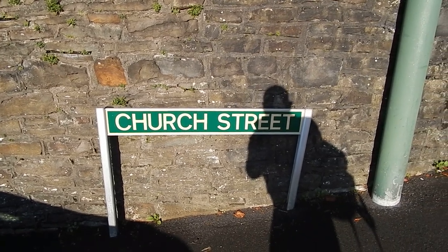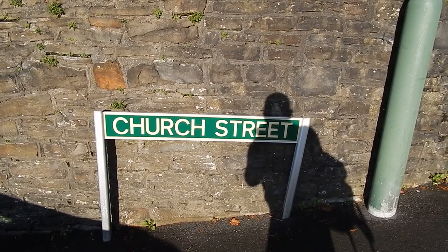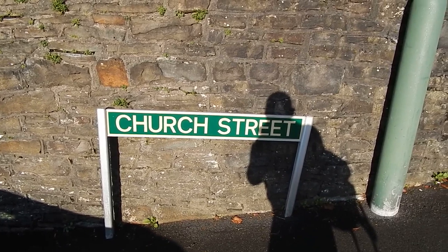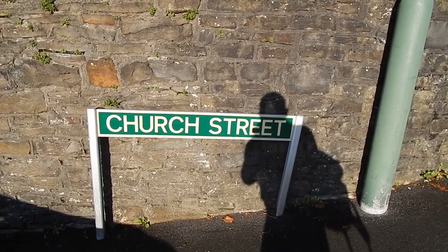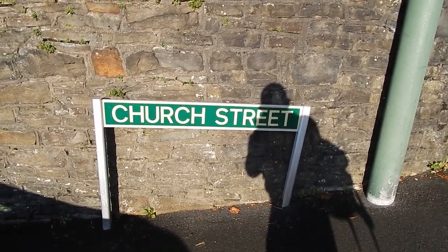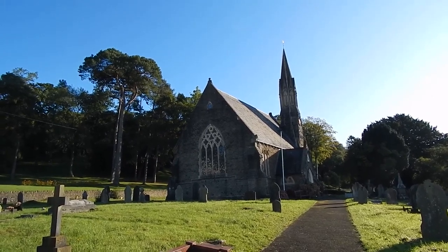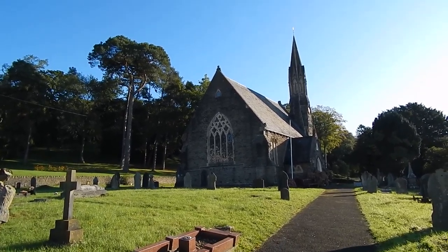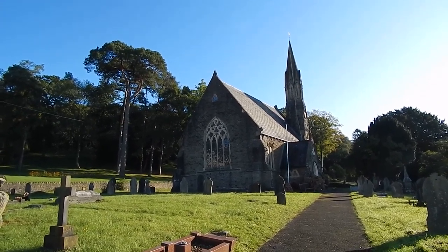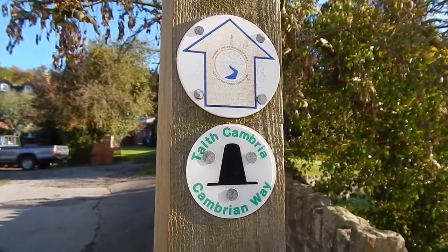It's Wednesday the 2nd of October 2019 and I'm at Macken in South Wales. Here's Church Street Macken and I'm going to do a short walk along the Cambrian Way. Now passing St John's Church Macken, and here's the first Cambrian Way waymark today.